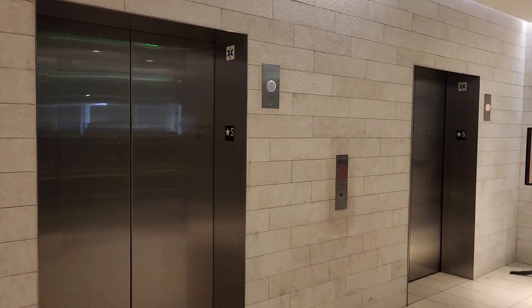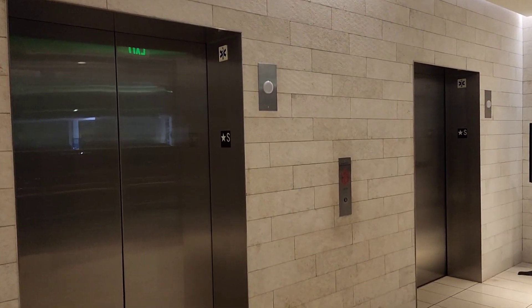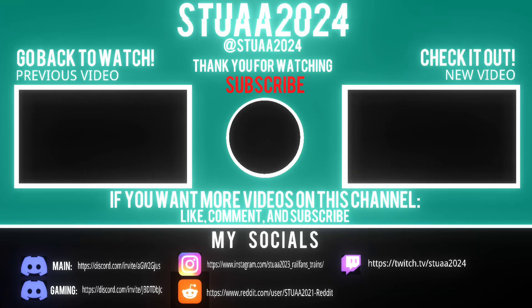This is beautiful for a Nordstrom store like this.